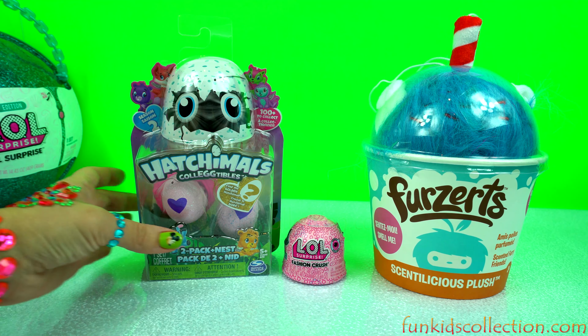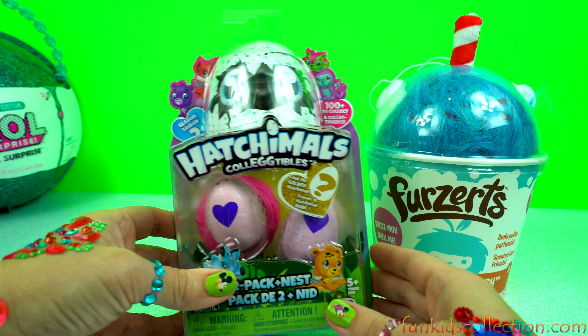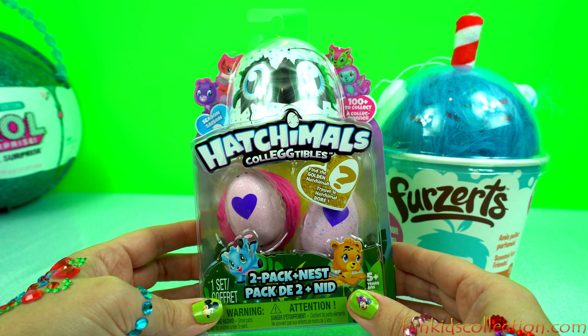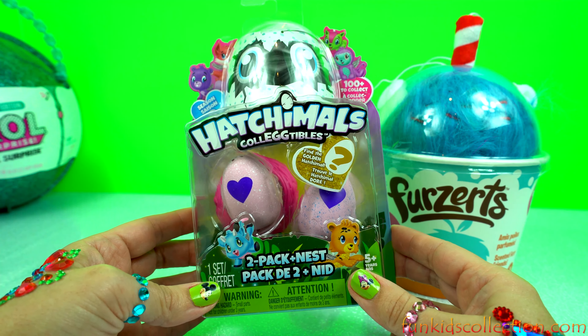Purple Plastic Egg from Disney Frozen! It has 40 tattoos inside!